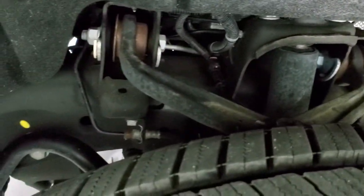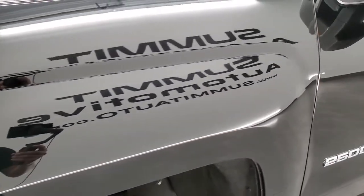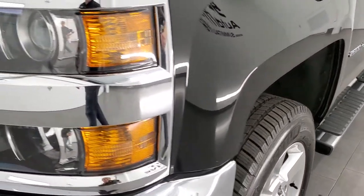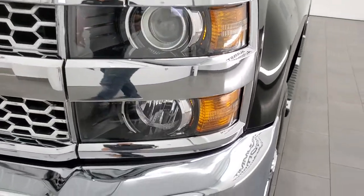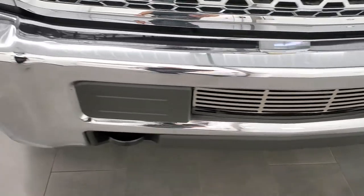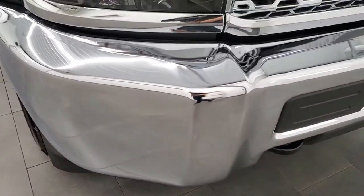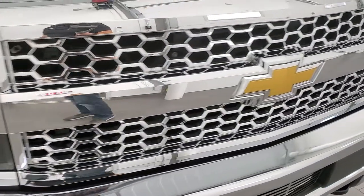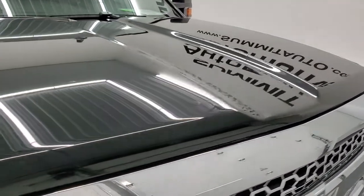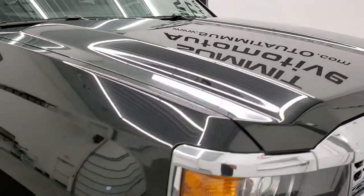Frame and underbody is in very nice condition. This is a one-owner truck out of Tennessee. Front fenders are in excellent shape — no dents or dings. Projector headlamps and front bumper are in excellent condition as well. I didn't see any dents or dings; it looks really good. You also get the chrome-trimmed grille, and the hood is in very nice condition with no dents or dings.